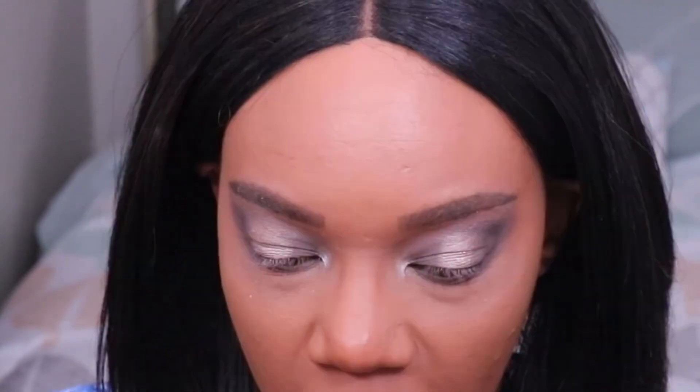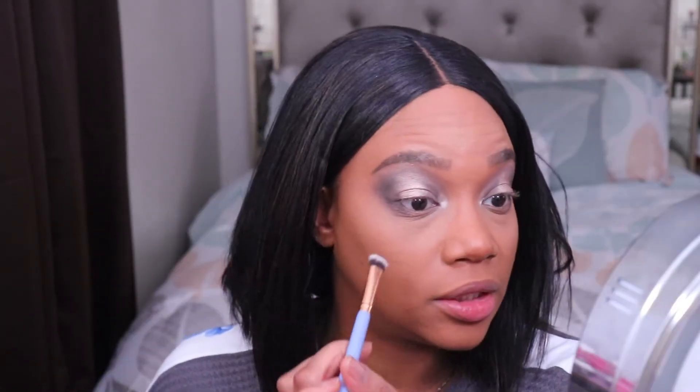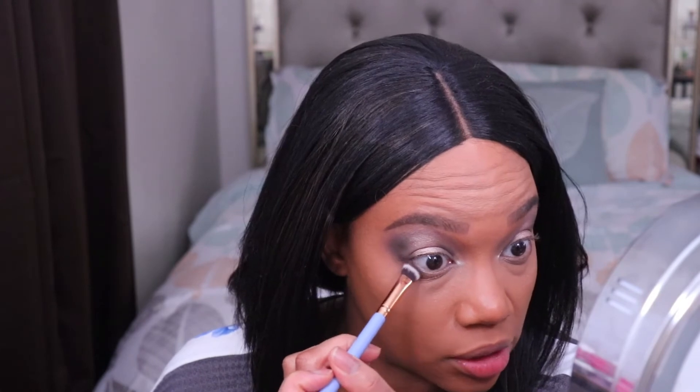One more thing before I go in with mascara — I think I'm going to deepen out the color on the lower lash line just a little bit more. Okay, I just made that a little deeper. Now I'm going to go in with my eyeliner and mascara — I'm going to do this off camera. I'm using the Rare Beauty eyeliner and the Essence Lash Princess Mascara. I'll do these off camera and be right back.